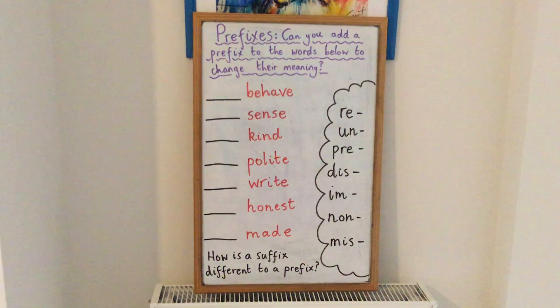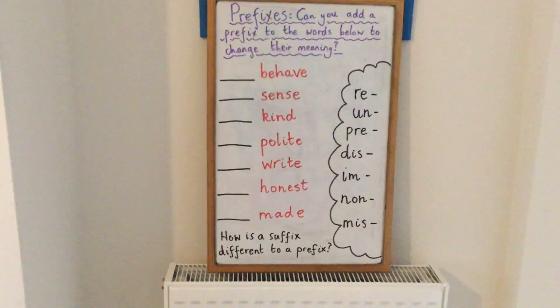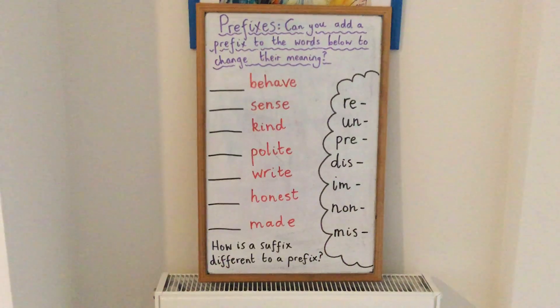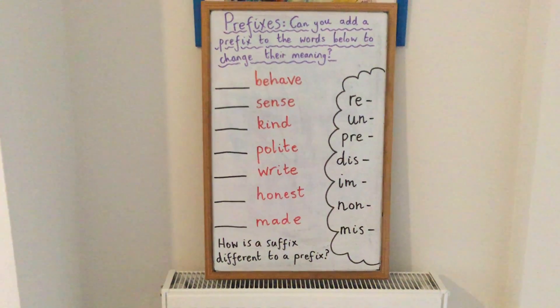Okay, let's see if you are right. The first one, behave — the prefix you should have chosen would be mis, to make the word misbehave. Sense — the prefix you should have chosen would be non, so you have nonsense.